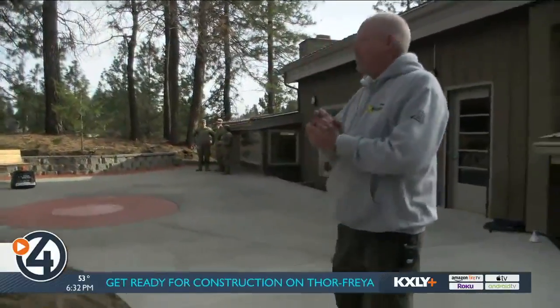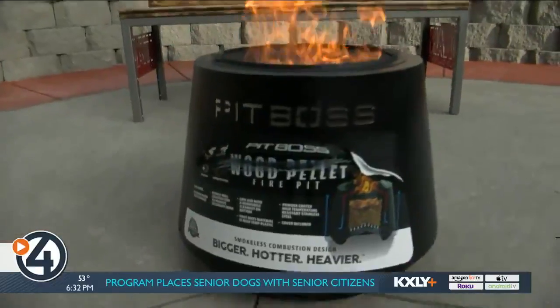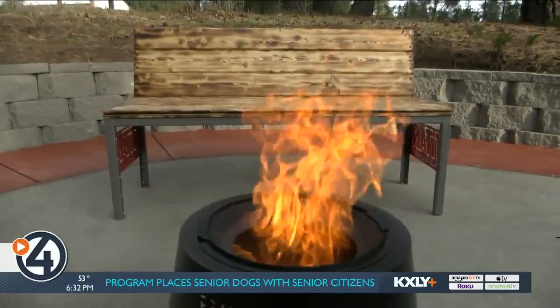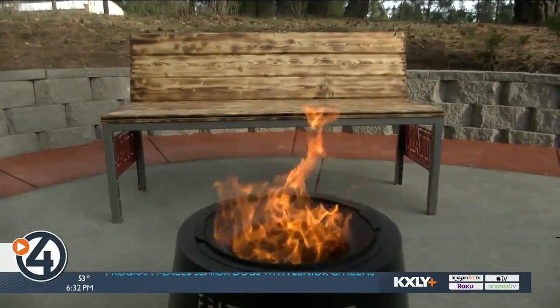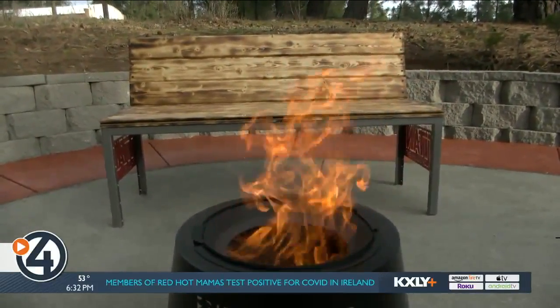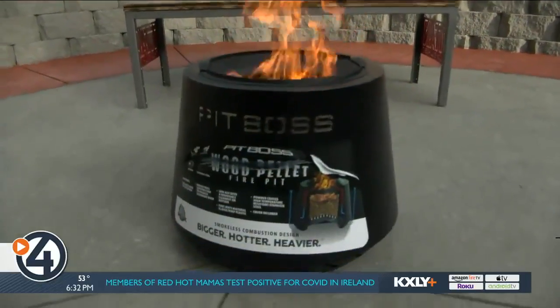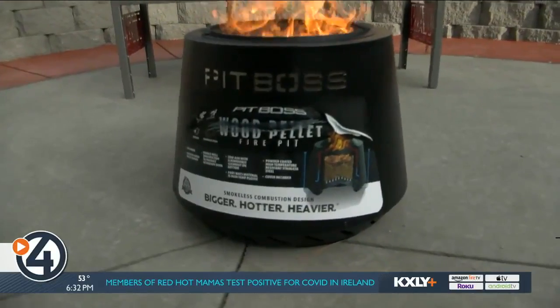We have a couple of things that are new. We have a fire pit, and it's the coolest thing because it doesn't use propane — it uses wood pellets like you would use in your barbecue, so it's there for enjoyment on cool nights. Thank you to Country Homes Power for helping us out with that.